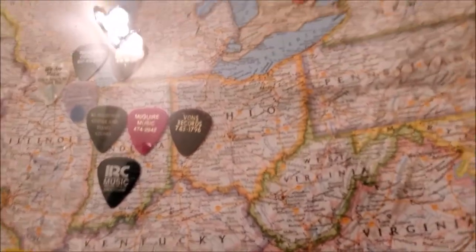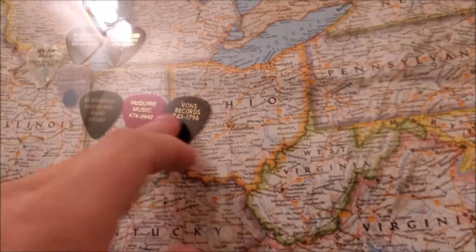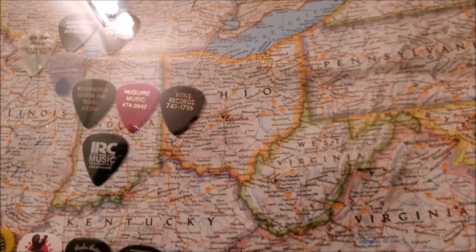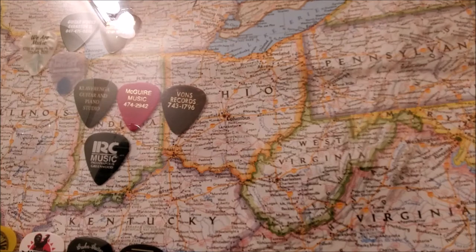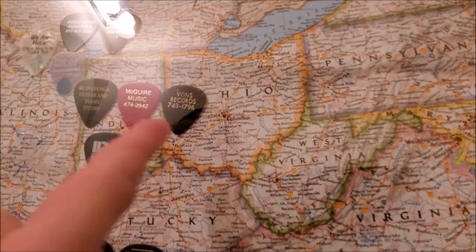I lived in Indiana — I grew up in Indiana actually — and here's a few from the town I grew up in, Lafayette, Indiana. Claveringa Guitar and Piano Studio is where I took my first lessons. McGuire was the big one because there was no Guitar Center, so McGuire is where we went. Vons Records wasn't really a guitar shop — they sold records and posters and incense and a bunch of stuff — but they did sell Ernie Ball strings so they got some guitar picks.